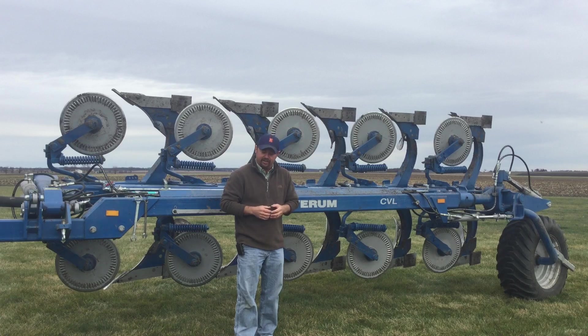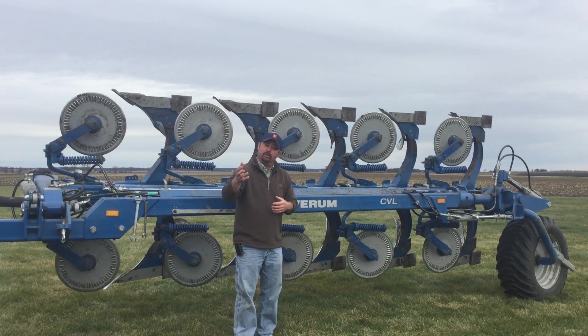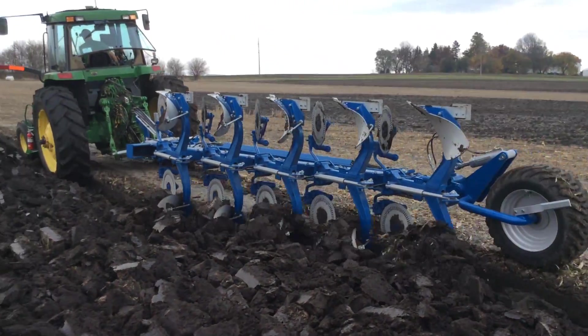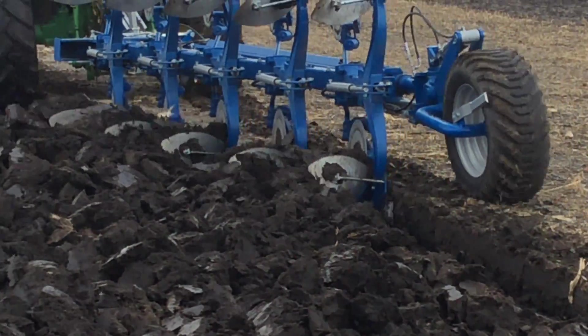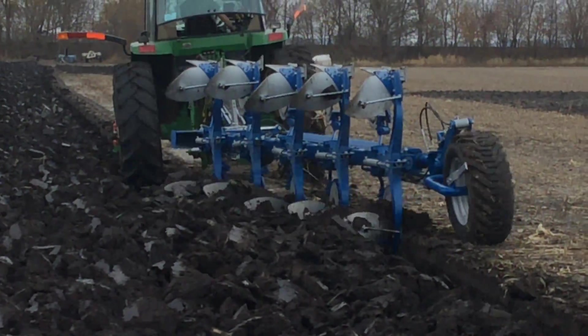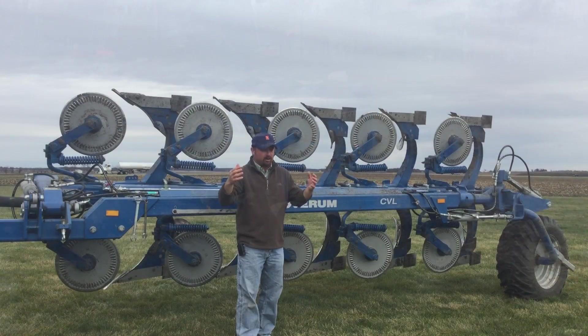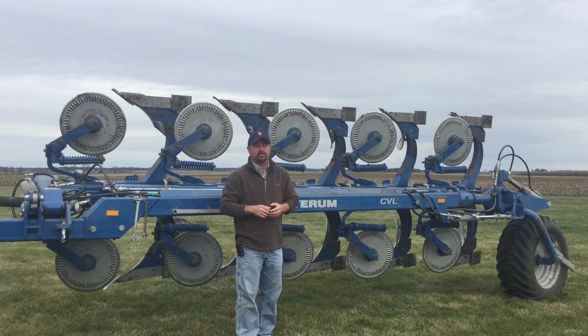I want to thank Kong-skilled Industries for supplying us the moldboard plow for our tillage and rotation study here at Central Illinois PFR. This plow has been very interesting to watch and we're going to keep documenting what we find with this form of tillage in comparison to all the other forms of tillage we're using here on this farm. For all the information regarding our Practical Farm Research Program studies, go to bexhybrids.com and click on the Practical Farm Research tab to see all the agronomic studies we're working on. Thanks so much for watching.